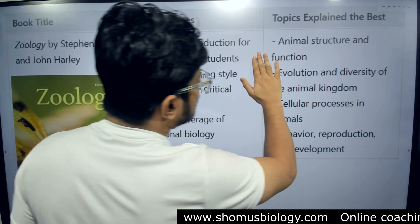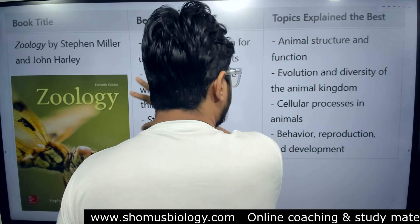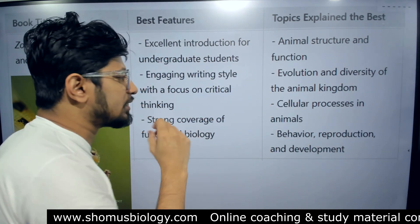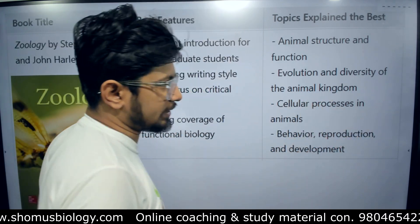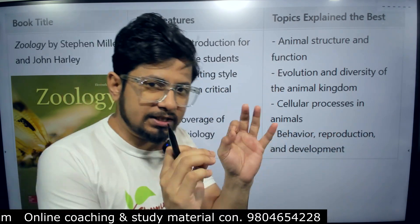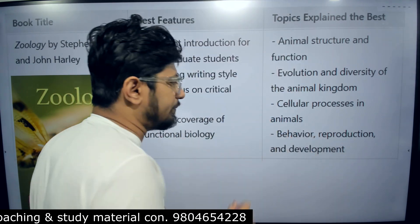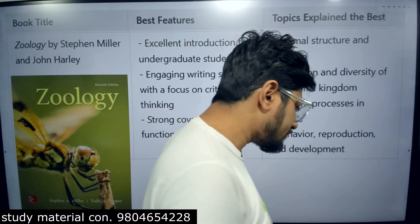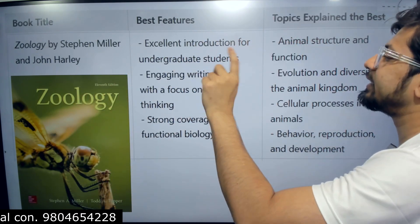Many students get this book specifically to learn the functional biology part. It covers animal structure and function, evolution and diversity of the animal kingdom, cellular processes in animals, and behavior, reproduction, and development. If somebody wants to prepare animal behavior — which is part of the CSIR NET syllabus — just that topic, you can go with Miller's Zoology for the behavior part.